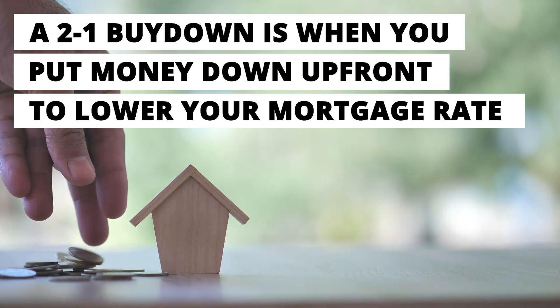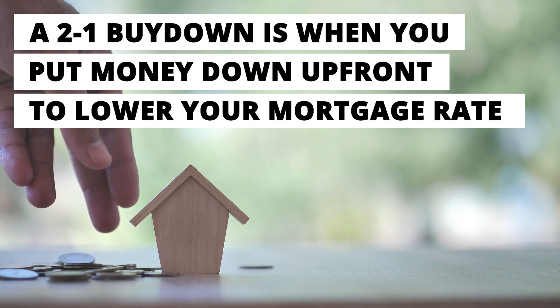How a 2-1 buy-down works: it works by putting money up front to lower your mortgage interest rate for the first two years of your loan. The first year, your rate will be 2% lower. The year after that, it'll be 1% lower, then it will return to normal. This is a fantastic way to ease your home mortgage payment and lower the upfront cost of your loan.